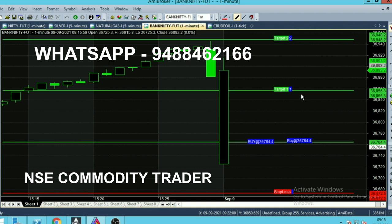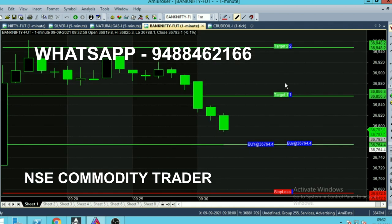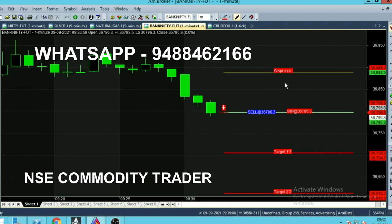Today, September 9, is expiry day. The market is open and the opening looks good so far. Let's wait for a fresh first call. Currently it's a buy call, so the next call will be a sell call. Right now the time is 9:32. The market has started to fall, so the sell call has started — the selling trend has begun and a red color candle has opened.